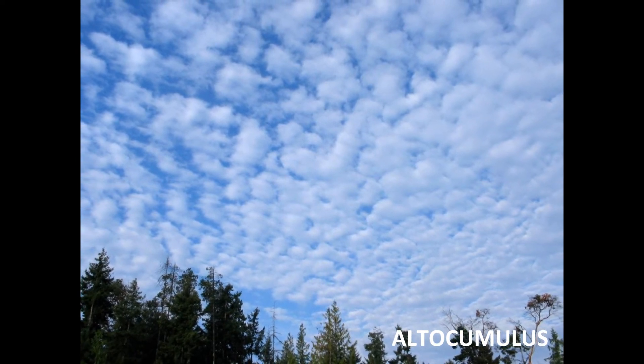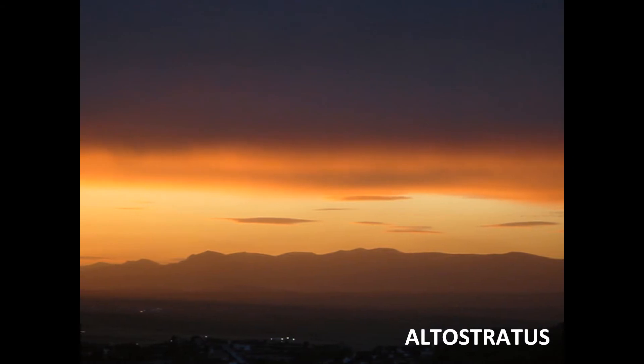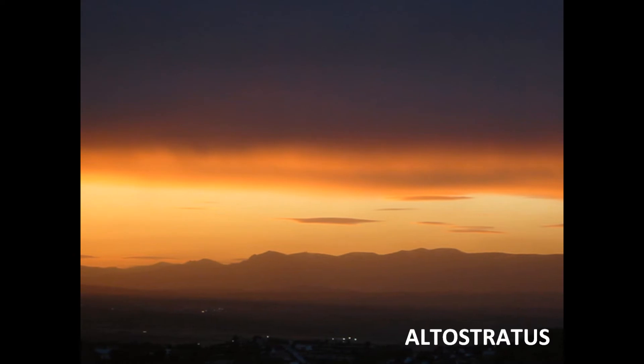If altocumulus clouds grow in height, thunderstorms can appear. Altostratus means light, drizzling rain. If the rain becomes more severe, the clouds can form into nimbostratus.